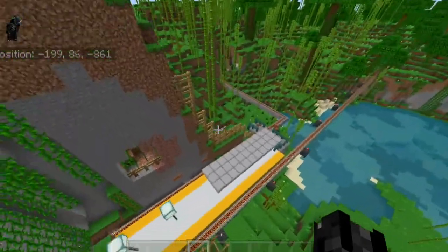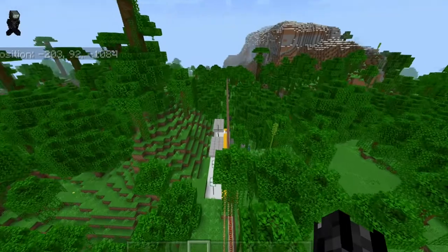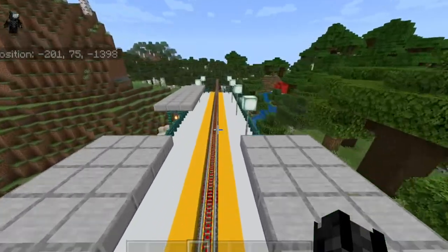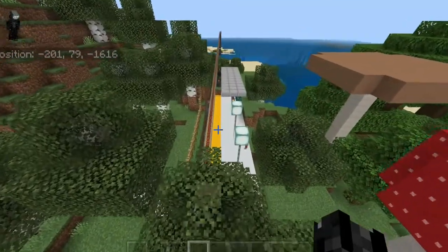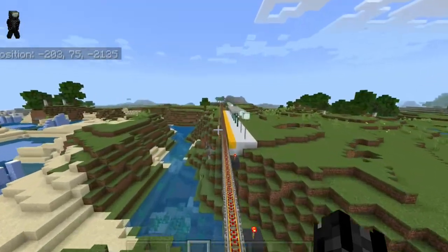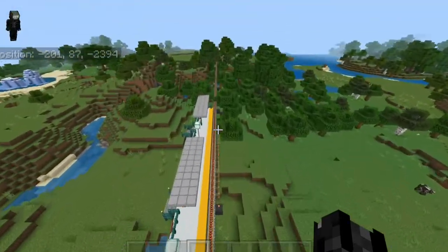Its first stop after South Station is Braintree — it makes a stop there, picks up passengers and keeps going. It skips Randolph-Holbrook and Montello. Its next stop would be Brockton. And finally it skips Campello and Bridgewater.